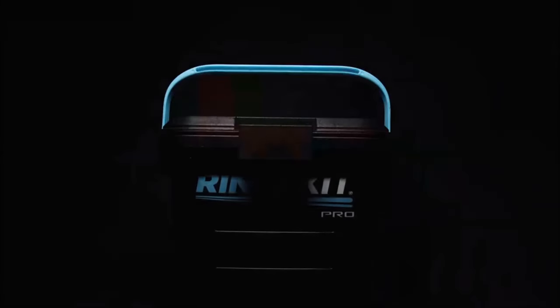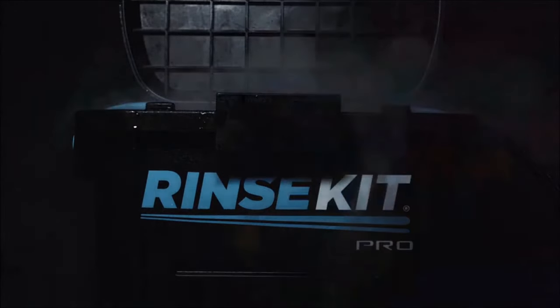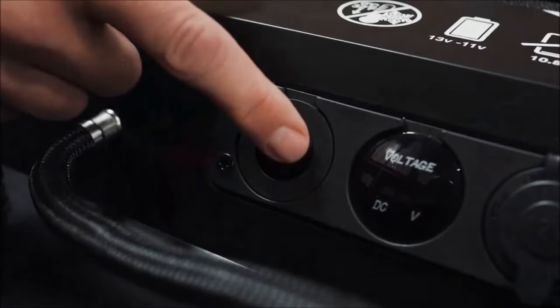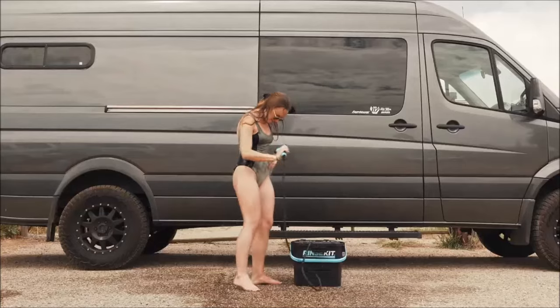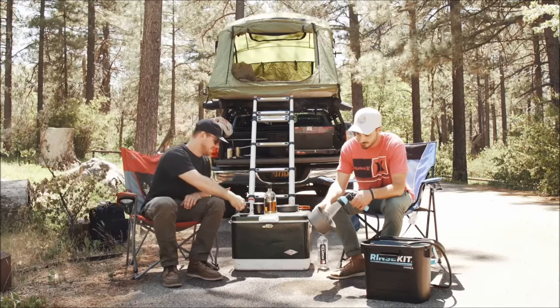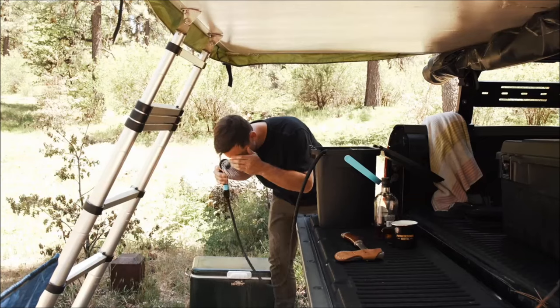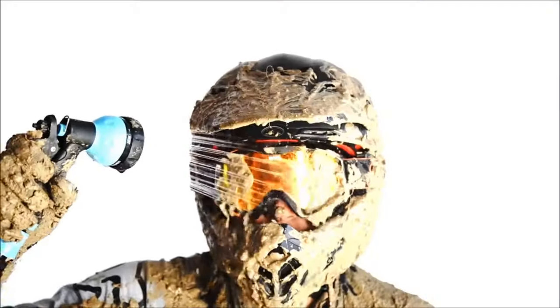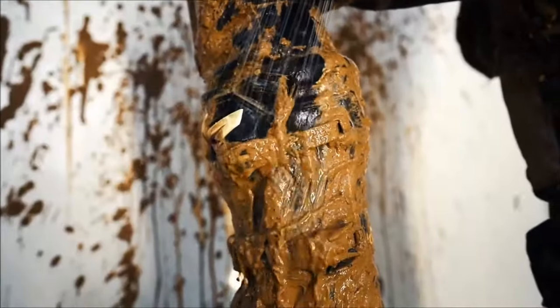Meet the Rinse Kit Pro, your go-to camping companion and the ultimate handheld shower for all your outdoor needs. This versatile shower isn't limited to camping alone — it excels in a hundred practical uses, including car washing, laundry, pool filling, plant watering, and even wetsuit cleaning. Available in capacities ranging from 1.6 to 4.5 gallons, each model comes with a built-in heating function, ensuring you have access to warm water wherever your camping adventures take you.